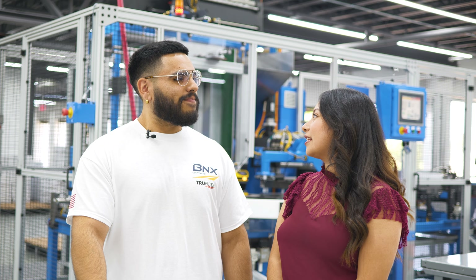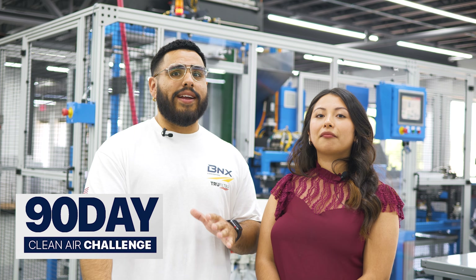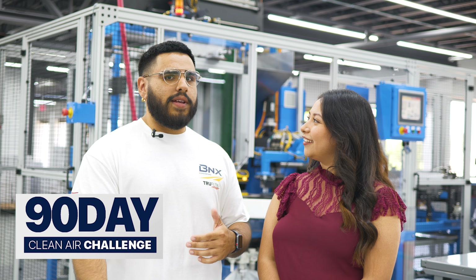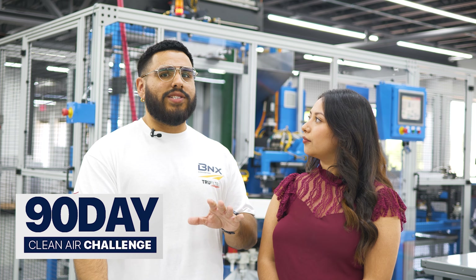Thank you once again for explaining what the benefits of MERV-13 are. Is there anything else you'd like to tell our audience before we close out? We are launching a 90-day True Filter Clean Air Challenge. We're so confident in the quality and filtration efficiency of our filters that even after 90 days, if you don't feel like you've been breathing the cleanest air you've ever breathed in your life, we will give you a hundred percent of your money back. For more information, you can find that on truefilter.com.